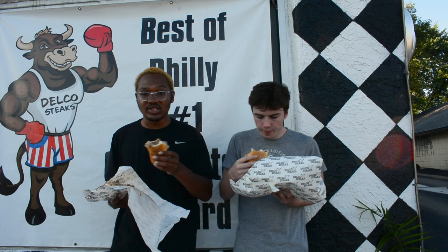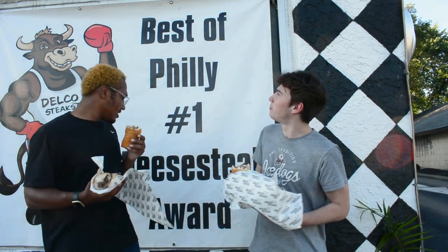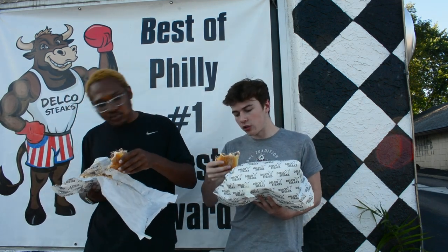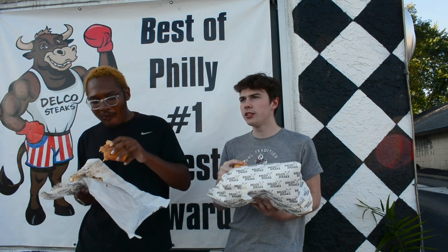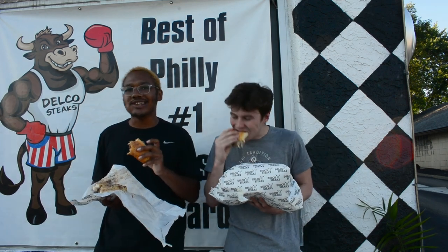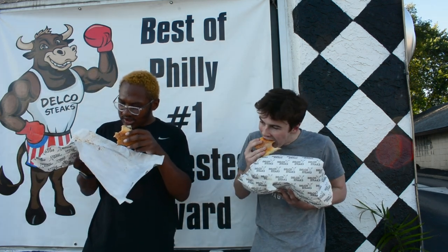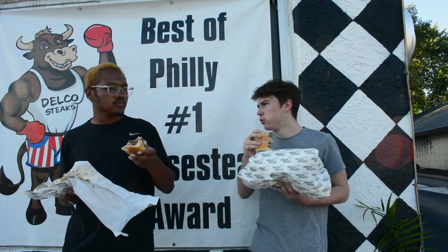I understand the signs — best of Philly, number one. It's not technically Philly though, it's Delco. Yeah, this is Delco Steaks. But yeah, with the roll, I've had this once before. The roll was a little more firm; this time there are some inconsistencies there. It's good all around — this is my first time trying it, guys. Liam has already tried it once so he has some of his own opinions on it. As far as bang for your buck, this was what — $15? $13? I paid $13.60.